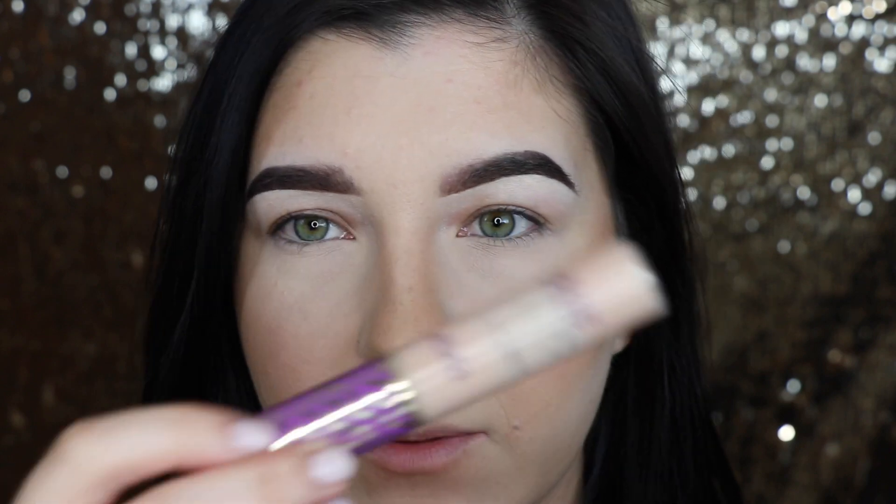I'm going to start by prepping both eyes with the Tarte Shape Tape concealer in the color Light. If I don't use actual eye primer, I usually just use this concealer to prime my eyes because it dries down dry - it's not a very dewy concealer. Then to set that I put a super thin layer of translucent powder over it so it doesn't get cakey and your eyeshadows will still stick.